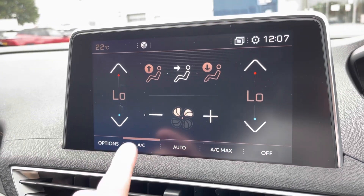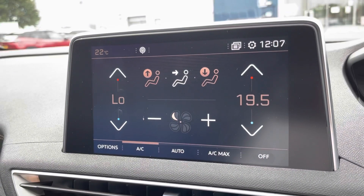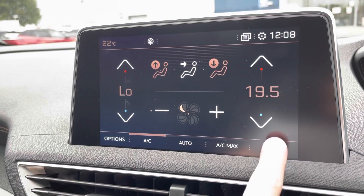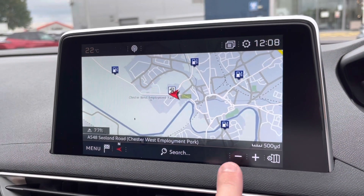You also have climate control on the system itself. You can see the simple to use fan button, and being dual zone, you can adjust the temperature on both sides of the vehicle independently — saving on arguments.